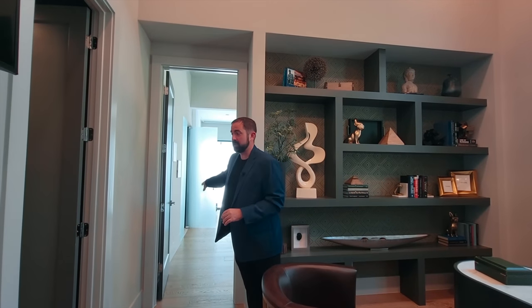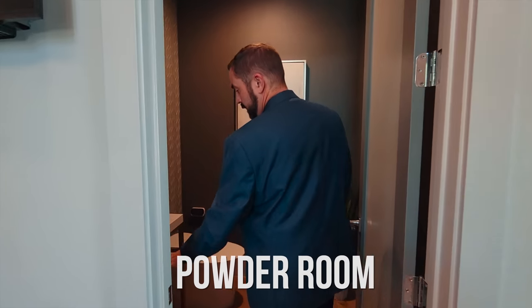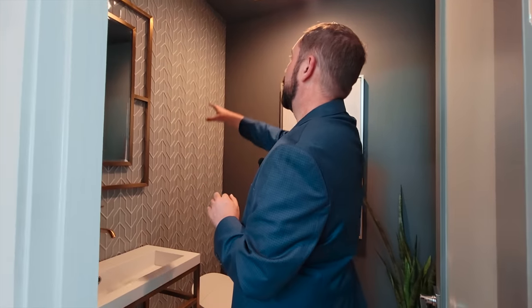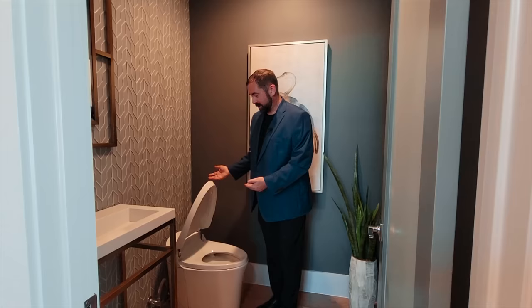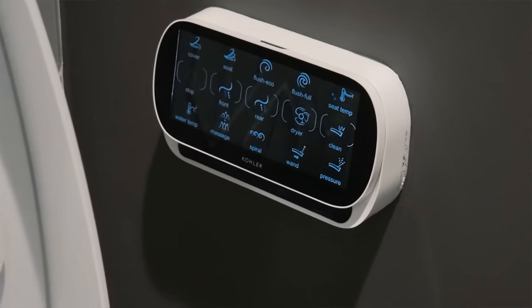The first thing we're going to show is this powder room. There's a really nice pedestal sink, a mirror with brass around it, and beautiful tile work going all the way up to the ceiling. Even the toilet is fancy in this house — as you walk up to it, it just automatically opens. Everything is controlled with digital controls. Absolutely amazing.